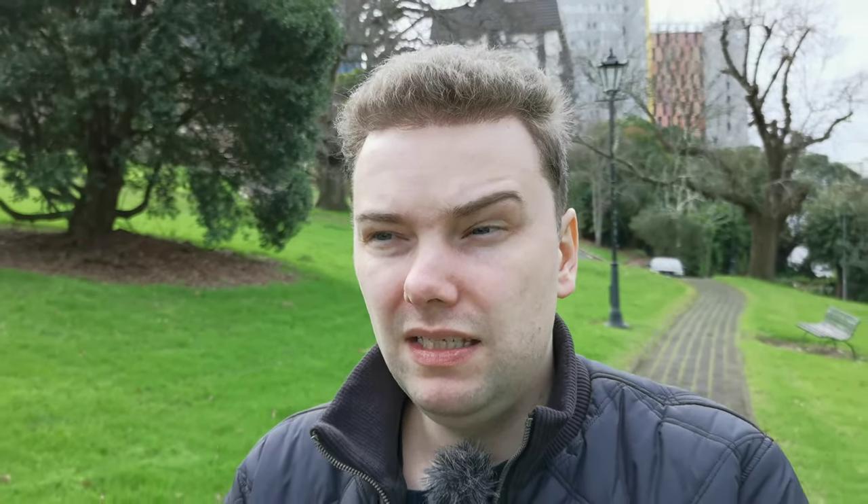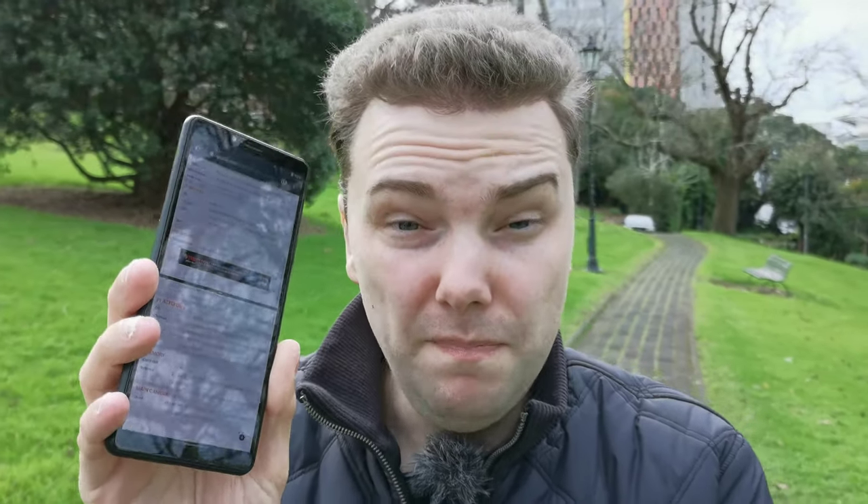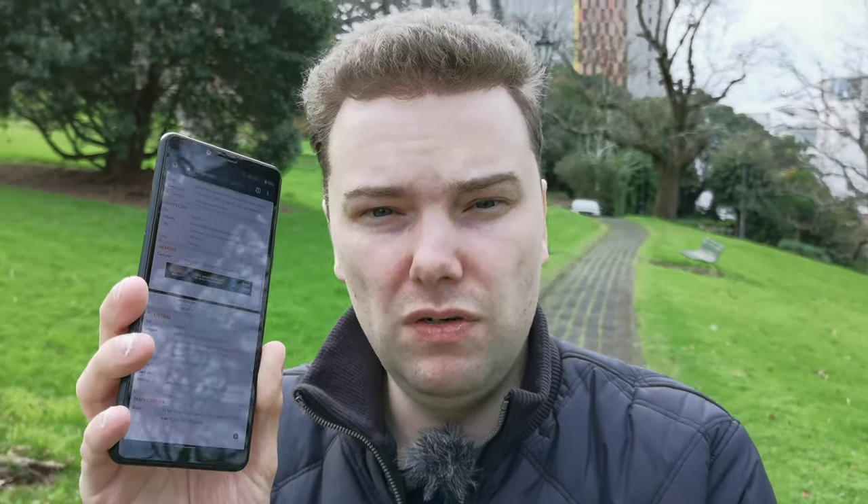The Xperia 10 Mark II — you can play games with it, but it's not a gaming machine. The Snapdragon 665 at 11 nanometers is not the best for gaming, so the OnePlus Nord would be better for games definitely. Also in terms of fluidity: the Xperia 10 Mark II has a 60Hz display, which is a bit sharper because the device is smaller with a Full HD resolution.